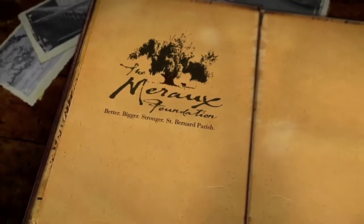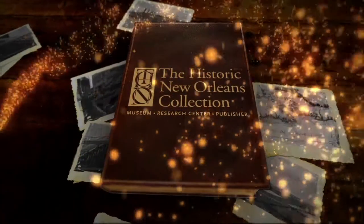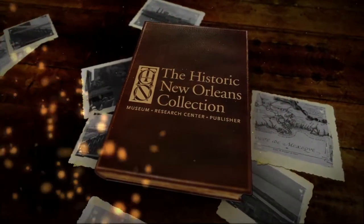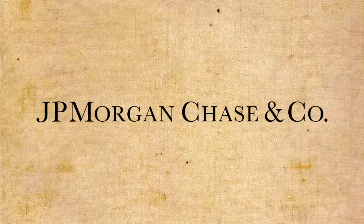WYS' New Orleans Tricentennial Moments are brought to you by the Miro Foundation and presented in association with the Historic New Orleans Collection. Additional support provided by JPMorgan Chase.